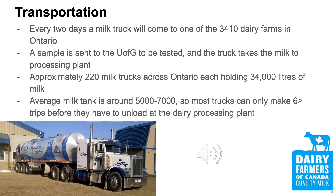Milk truck drivers work 24-7 to keep the supply chain moving because the cows never take a break from milking. Most dairy farms in Ontario get their milk picked up every two days. However, in some cases, the milk truck will come every day depending on how many cows are milking and the size of their tank.